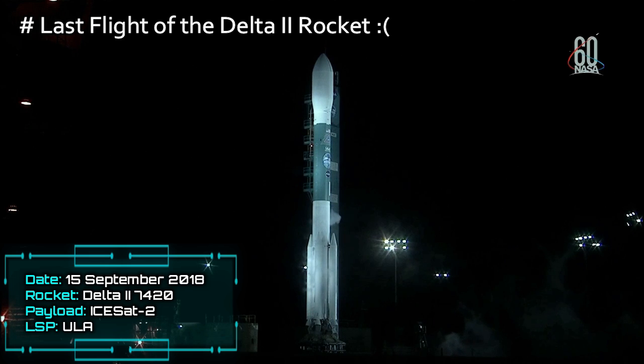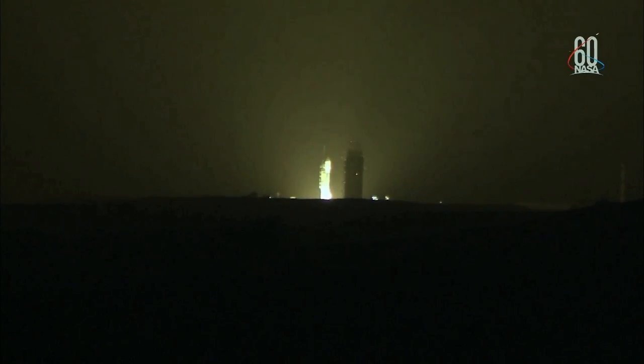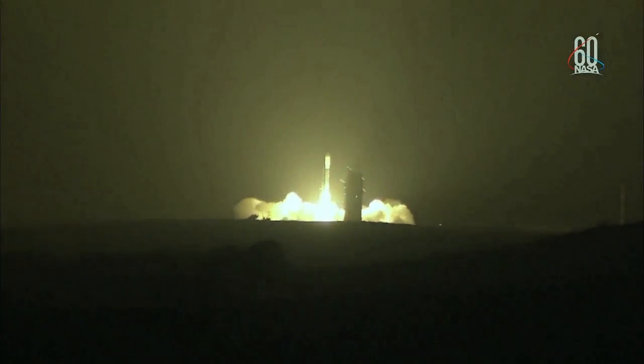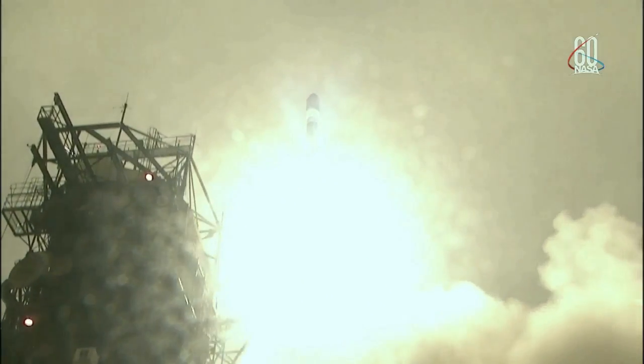8, 7, 6, 5, 4, 3, 2, 1. Liftoff of the final Delta II, launching nearly three decades of science research and exploration missions, lifting ICESAT-2 on a quest to explore the polar ice sheets of our constantly changing home planet.